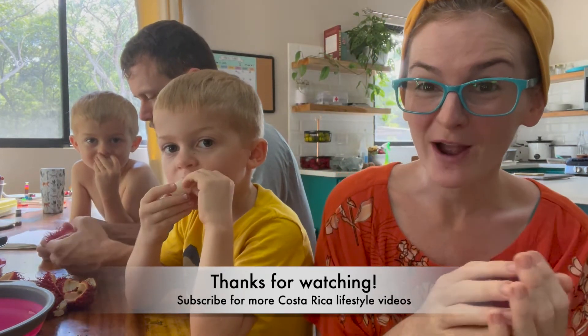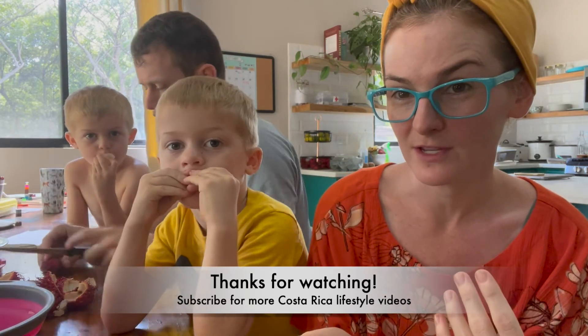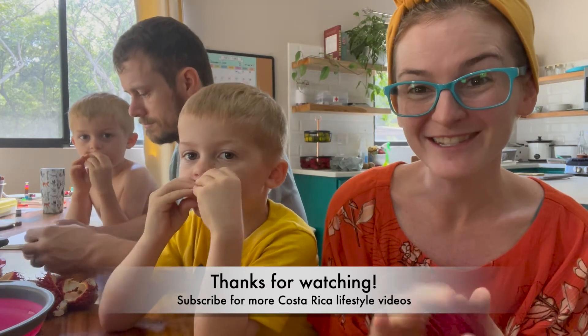Thank you guys for watching. Make sure you subscribe to our channel for more living in and traveling to Costa Rica videos. Boys, would you like to say goodbye? Bye! Bye! Bye! We'll see you next time!